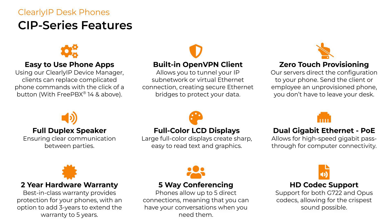Some other features that Clearly IP phones come with are HD voice support, 5-way conferencing, and a built-in VPN client. Our phones come with a two-year warranty rather than the standard one-year warranty, and you can extend it to five years. These phones are tightly integrated with ComExchange and we sell them directly to our partners at great prices with good margins. We even have a phone rental program and branding available, so you can put your logo or the hotel's logo on the front of the phone.